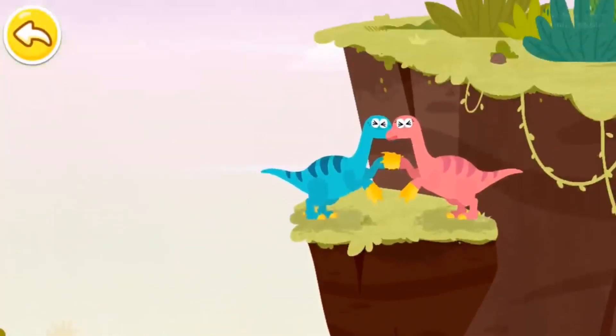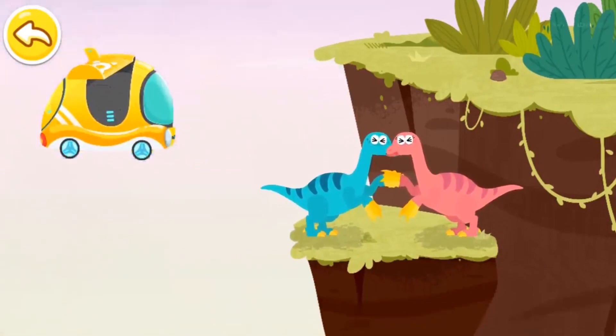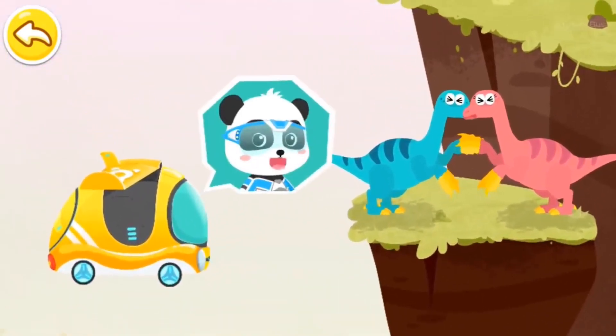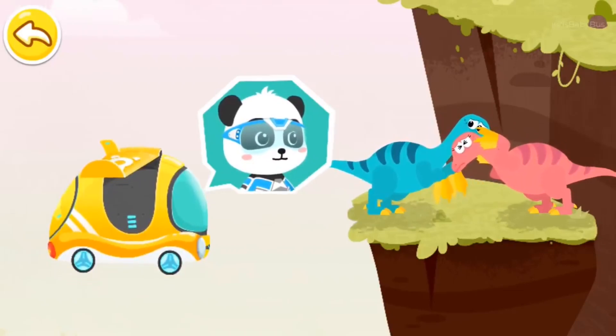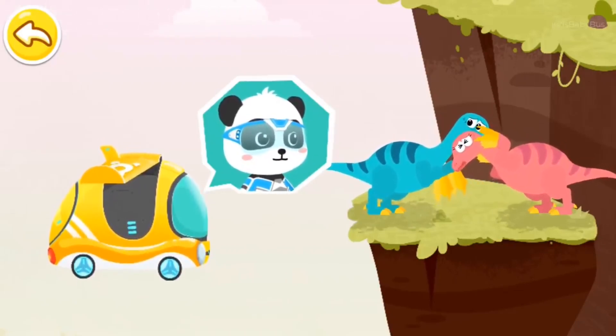Help! Hello! We are Little Panda Rescue Team! Do you need help? It's horrible! We can't climb up! Please help us!